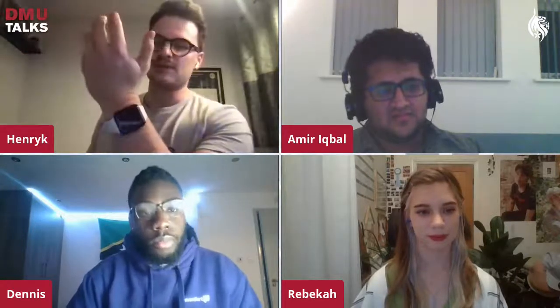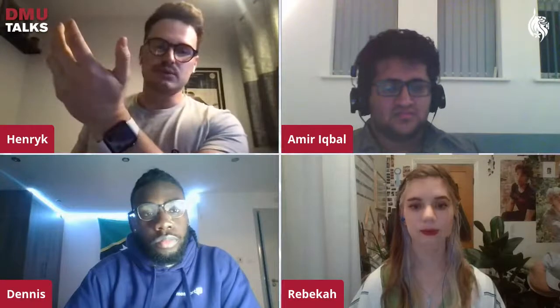Henrik notes he graduated from DMU in 2017 and DMU Replay had only just been introduced then, so he didn't get to use it. But it's a super useful tool — you can always watch back everything. Even when things return to normal, DMU Replay will remain available for revision and exam preparation.